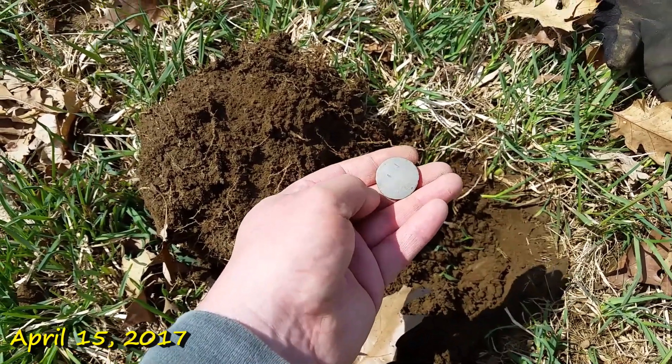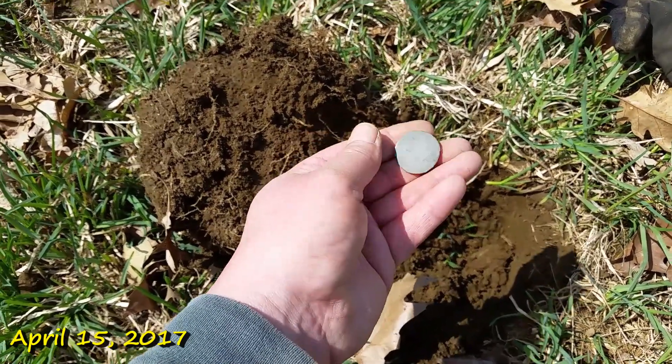I might be out here another hour or two. I think this is gonna be the shortest video I've ever made. I shouldn't have wasted my time up the top of that hill.